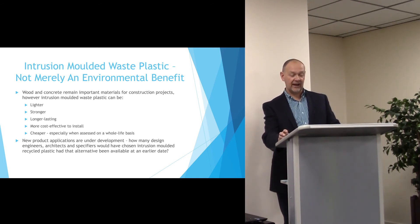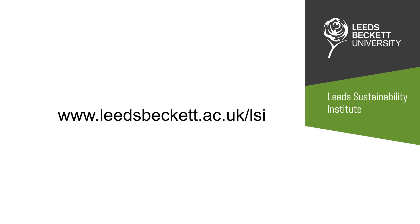Stronger, longer lasting, more cost effective than alternative materials. There are a large number of new product applications under development and we often ask ourselves how many design engineers, architects and specifiers would have chosen intrusion moulded recycled plastic had it been available at an earlier stage.